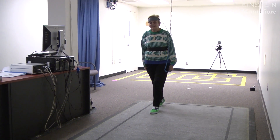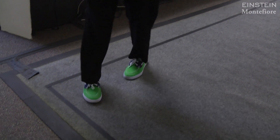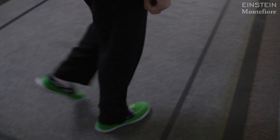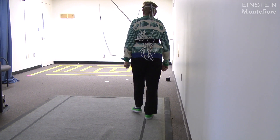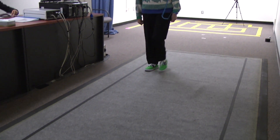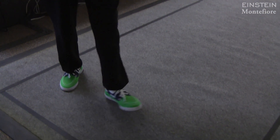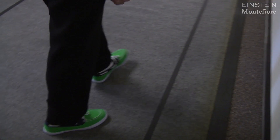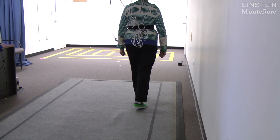In this next video, her instructions are to walk while reciting alternate letters of the alphabet. This is a challenging task for people at any age, but if you're older and your attentional resources are lower, you start having difficulty. With this participant, if you watch carefully, you'll notice that at certain points she slows down and repeats certain letters while doing this task, indicating the increased cognitive demands placed by this task.